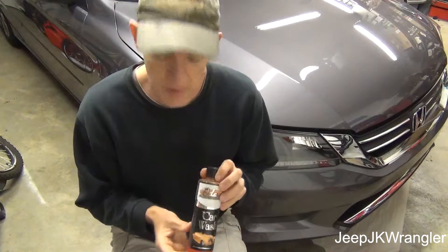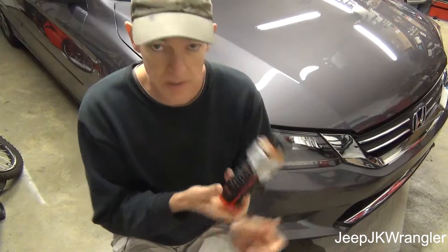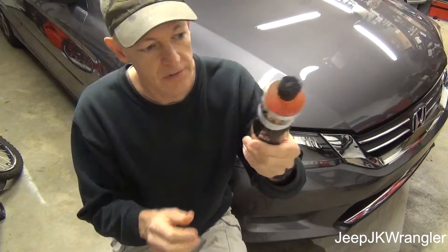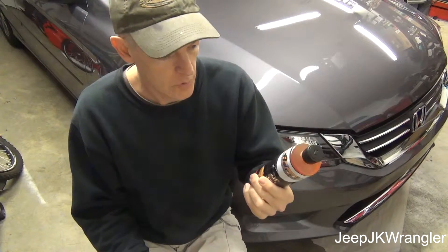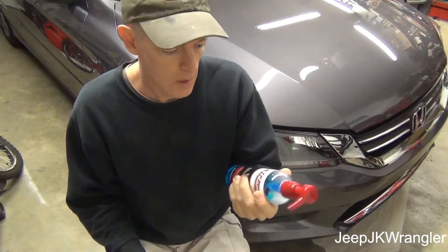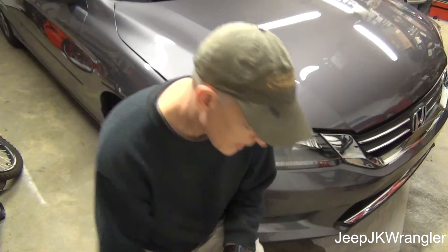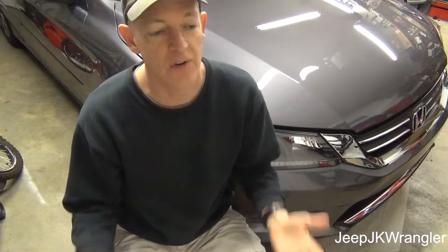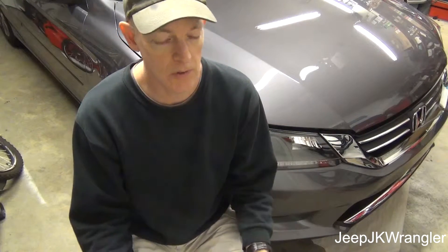Every time in all the videos people hear me talk about Adam's car soap, this is what it is, and this is all I have left — which makes me sad. The blue formula is a good car soap, but it's not as good as the original red. So with that being said, people want to know what is my favorite soap of the Chemical Guys variety.